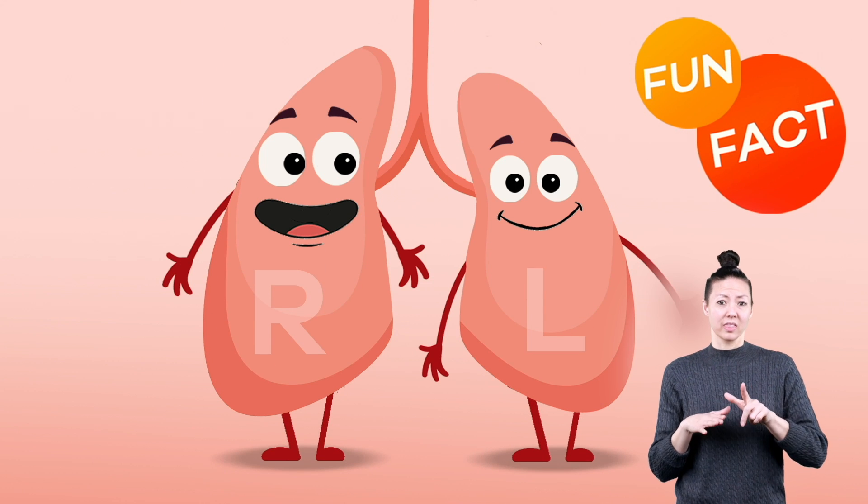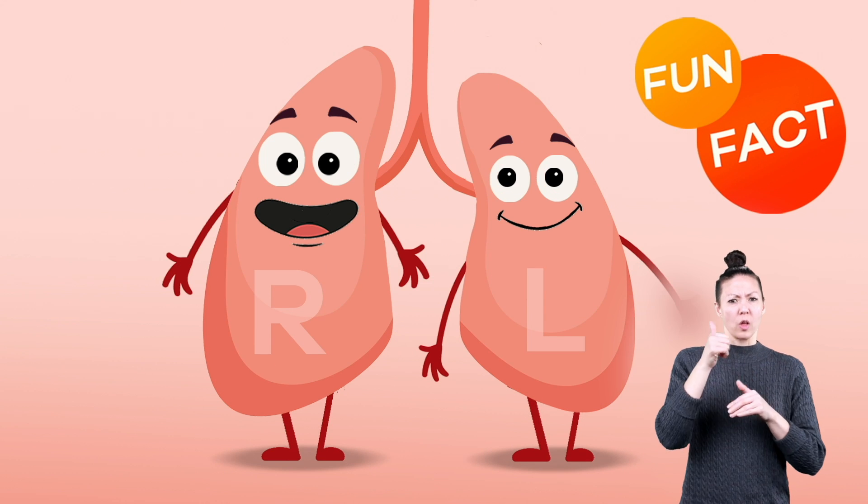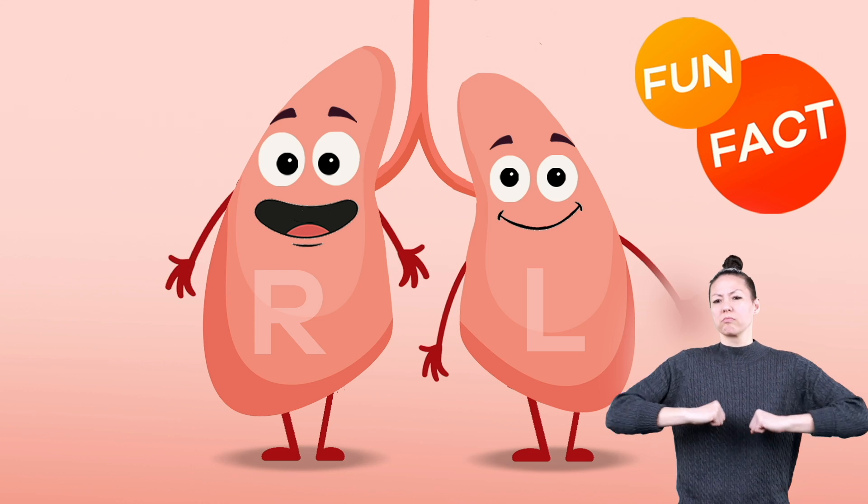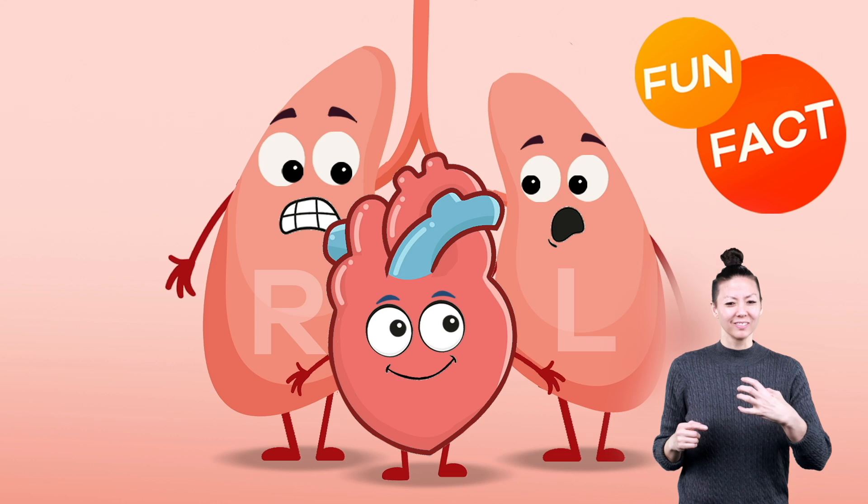Fun fact: the lung on the left side of your body is smaller than the one on the right side, because it needs to make extra room for the heart.